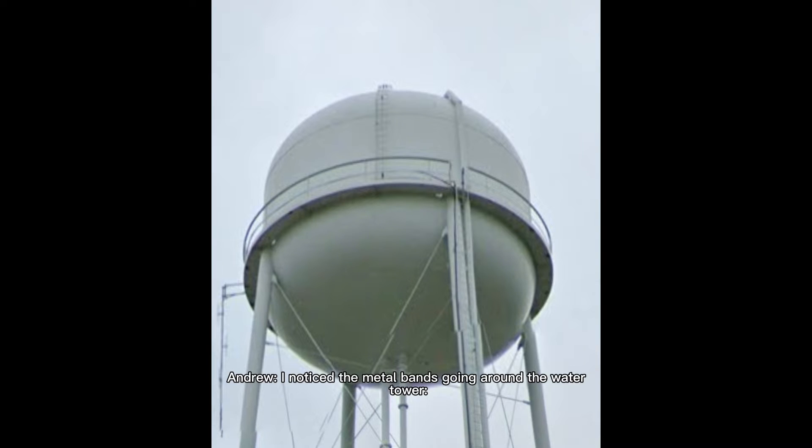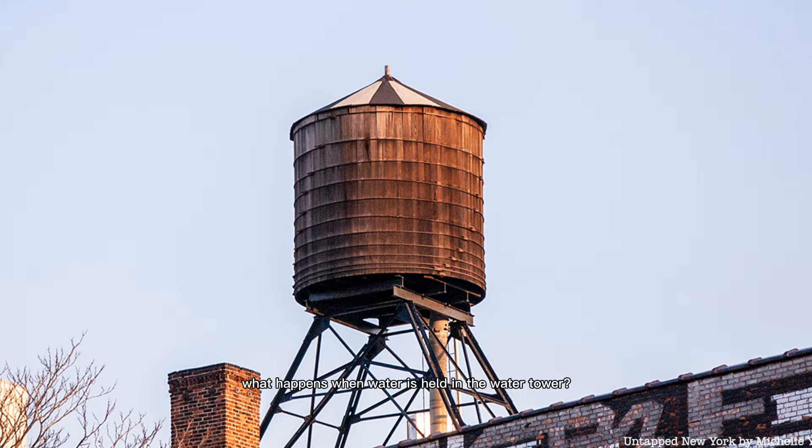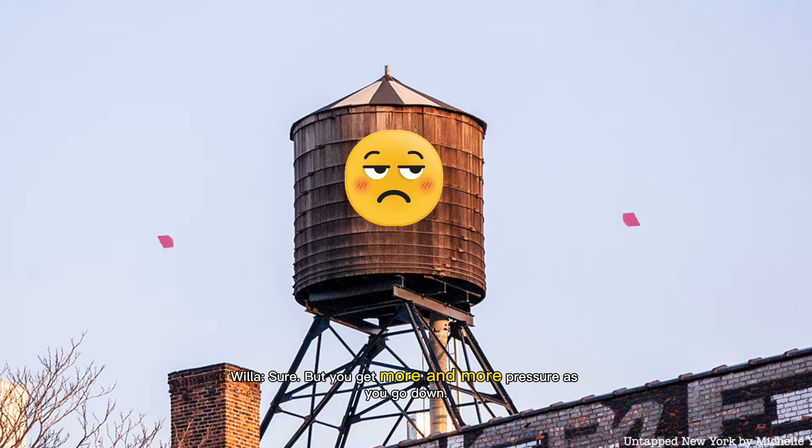I noticed the metal bands going around the water tower. The spacing of these bands gets closer and closer together from top to bottom. Why do you think that is? Well, let's think. What happens when water is held in the water tower? It stays there? Sure. But you get more and more pressure as you go down.